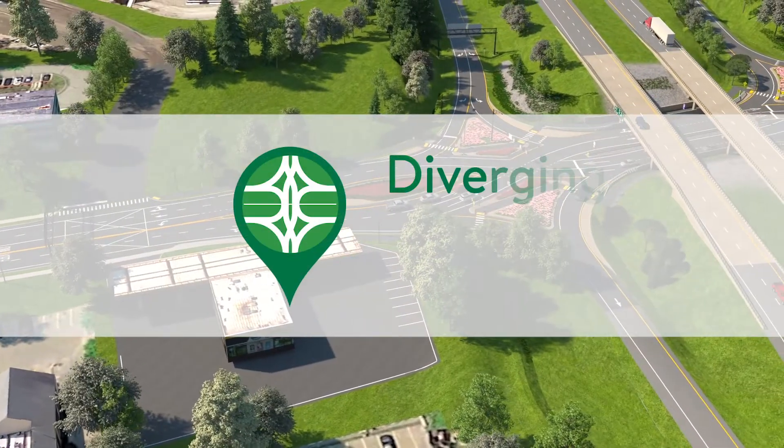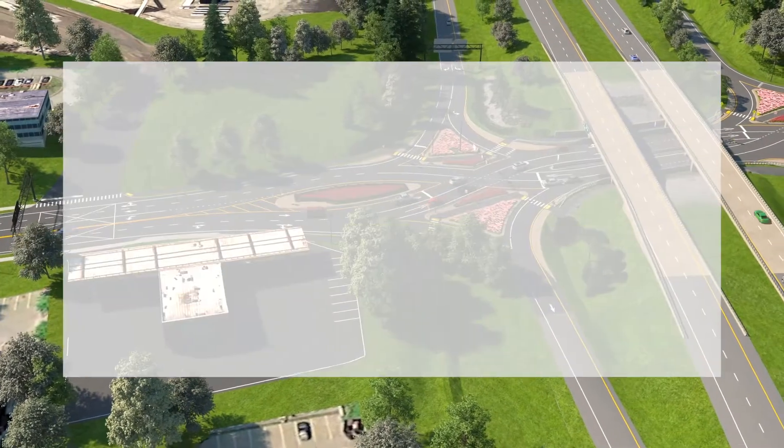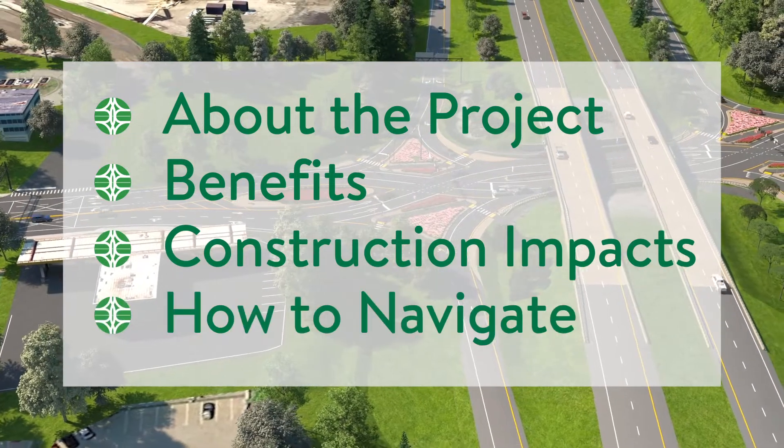The new design is called a Diverging Diamond Interchange. In this video, you will learn about the project, its benefits, construction impacts, and how to navigate the completed interchange.